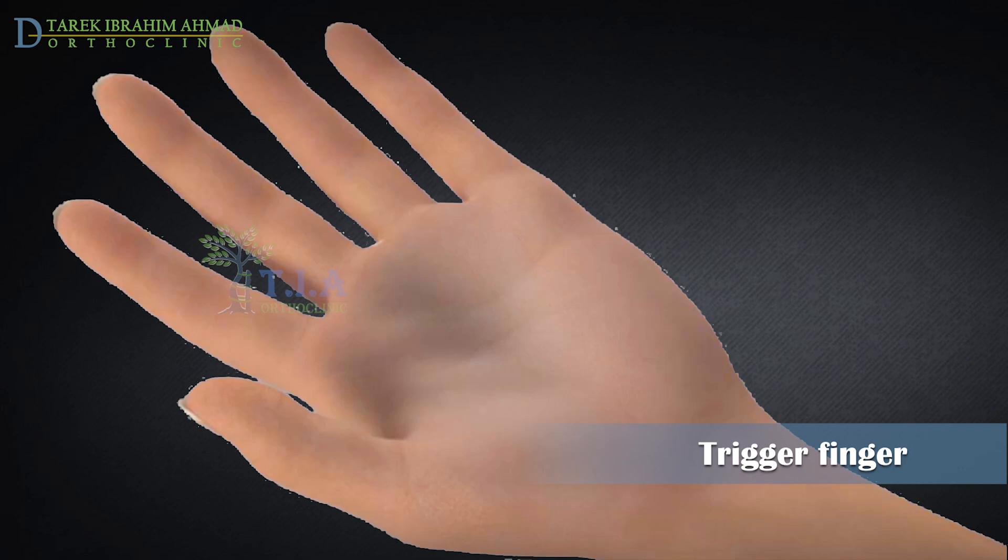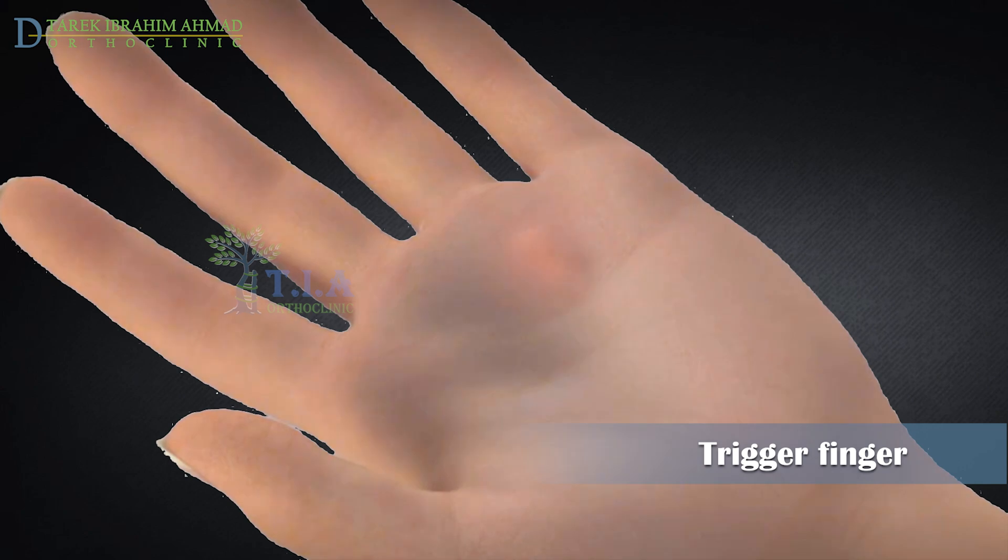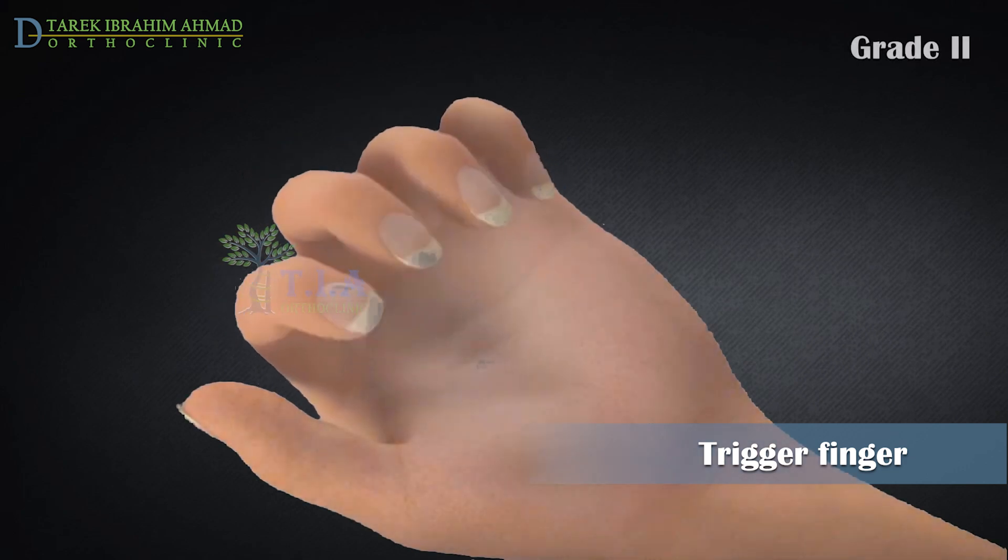Based on the symptoms, trigger finger can be divided into four grades. First, there is pain and tenderness in your palm over the A1 pulley, with no remarkable catching on physical examination. Later, there is a visible entrapment but you are able to extend the finger actively.